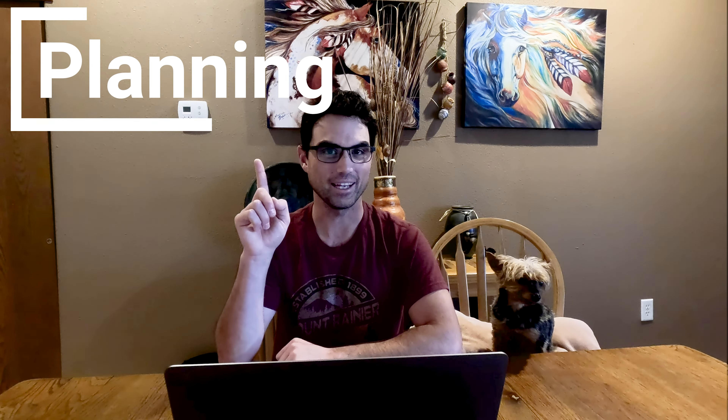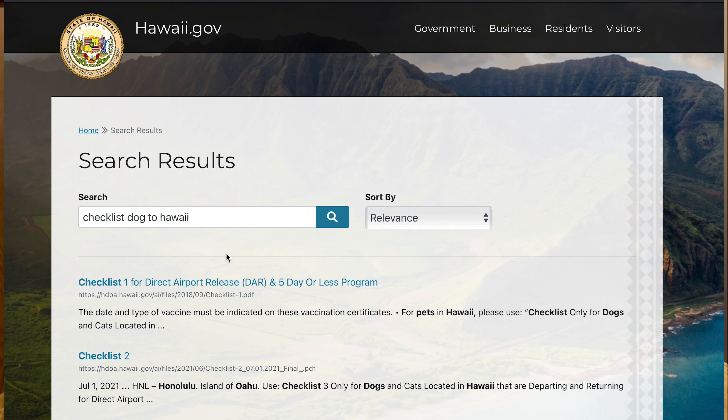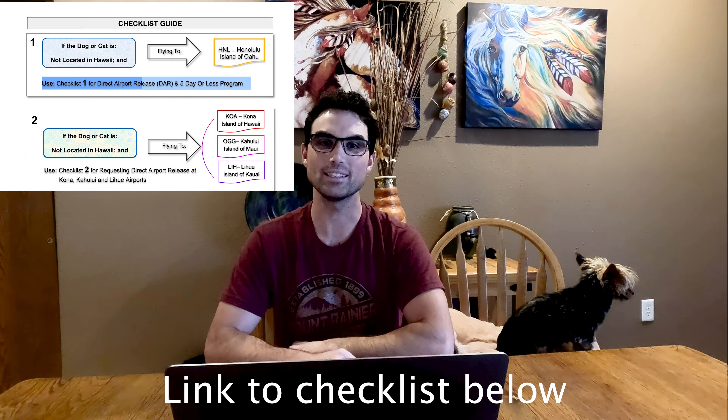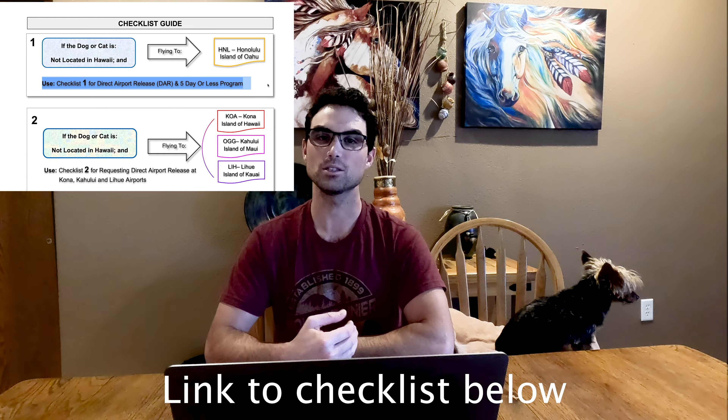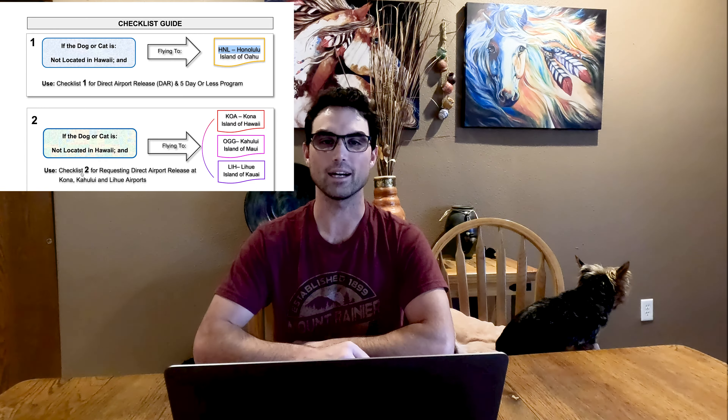Step one: planning. To begin the process, the very first thing you need to do is go to hawaii.gov. On this website you can download and print out the checklist that you will need to complete each step. There are actually two checklists. Checklist one is to get to Oahu and this is the easier of the two.